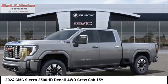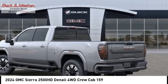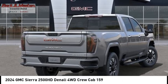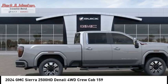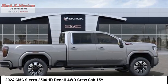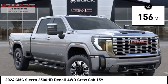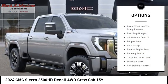Take a ride in the 2024 Sierra 2500 HD. The GMC Sierra 2500 HD has all your workhorse basics covered. This vehicle has less than 200 miles. Here are some of this vehicle's great options: power windows.